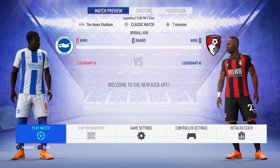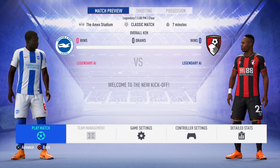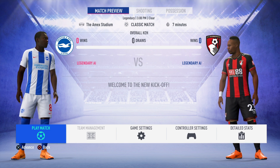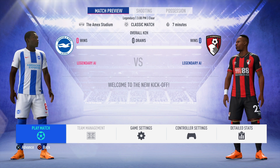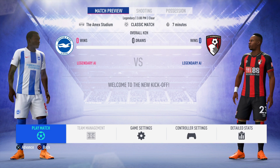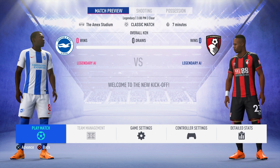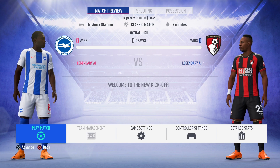Brighton is currently at 16th place with 33 points, and Bournemouth is at 13th place with 38 points — this is before the match started. My prediction is a Bournemouth win, going with a big result of 3-0. Let's see what FIFA 19 has to say about it and enjoy the video.